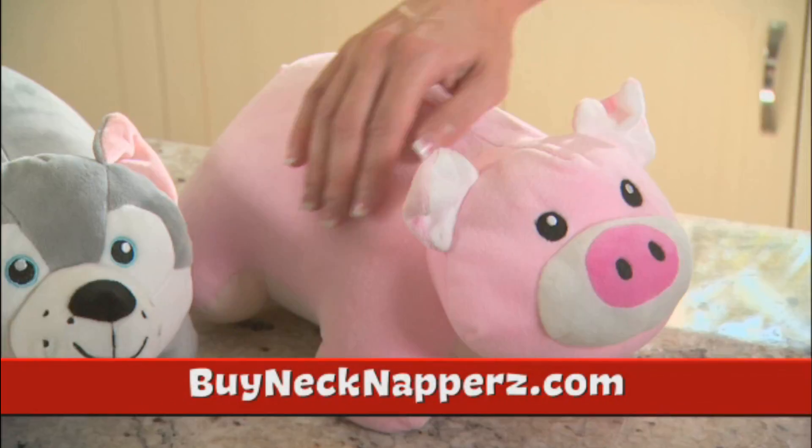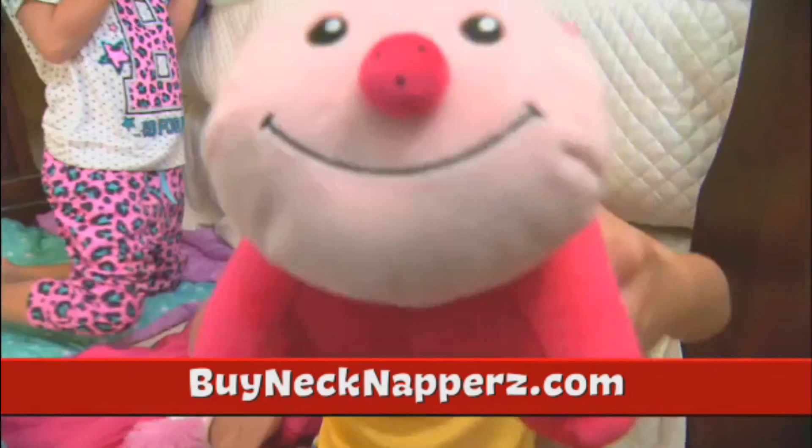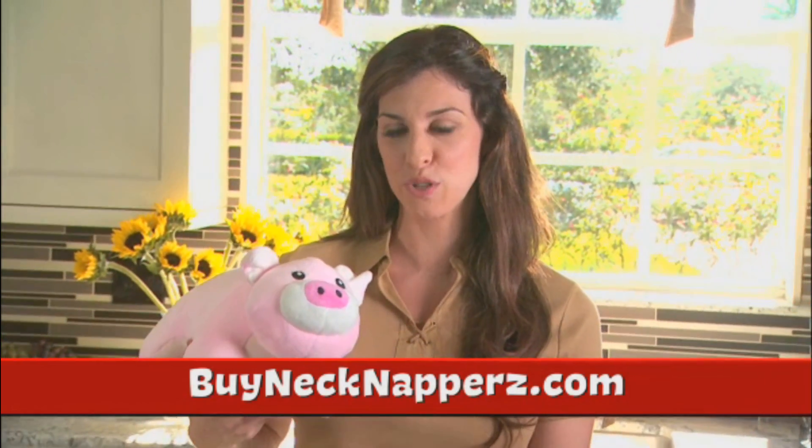Each Neck Nappers is made of durable, ultra-soft fabric, and filled with super cushy soft microbeads. This is such a clever item — it's really smart in how it switches from a plush pet to an ergonomic pillow.